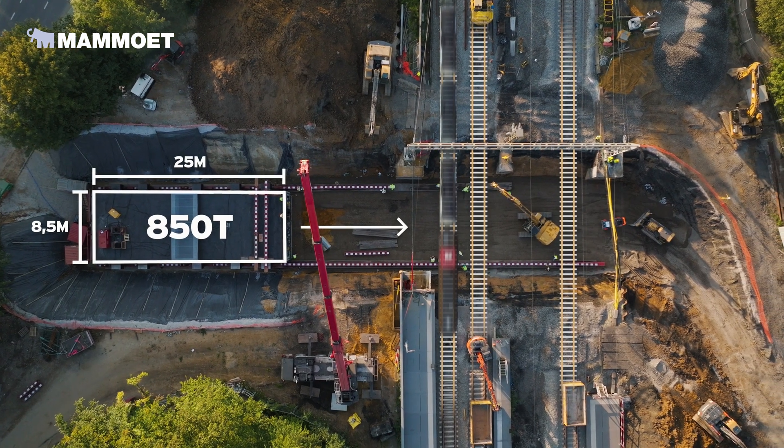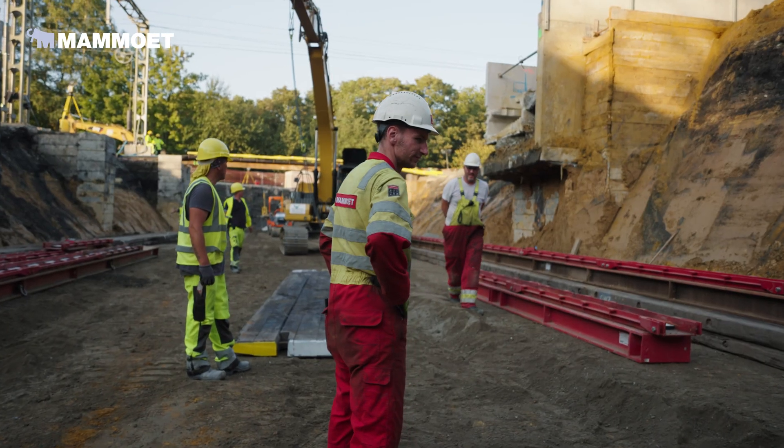It needed to be skidded underneath the rails and we had just a small period of time to do that, because the railways expected their rails to be open for commuting on Monday morning.